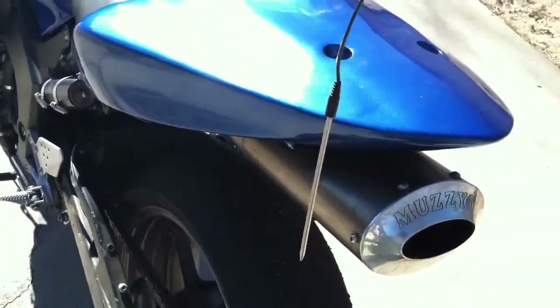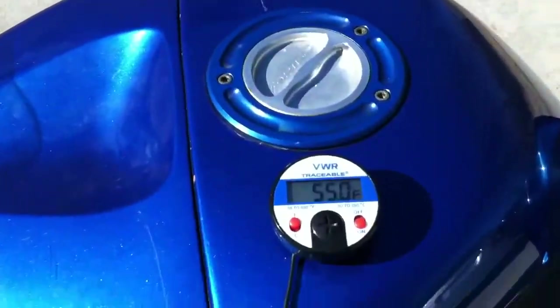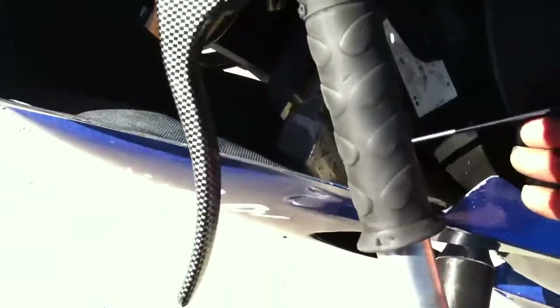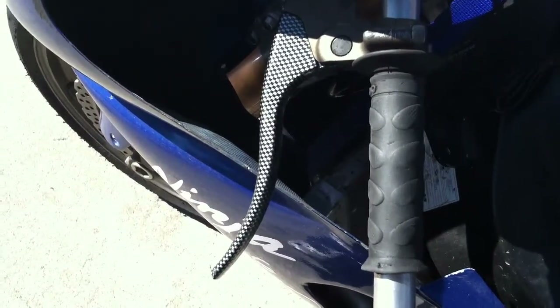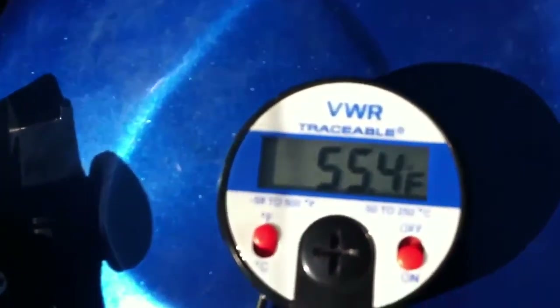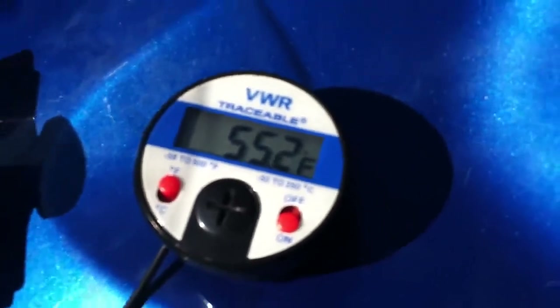I'll do the same thing up front — we'll touch the radiator. I'm going to go down near the radiator here to again show you that the bike has not been running. As you can see, I'm touching the radiator, and right now I'm getting 55.5 to 55.4 degrees Fahrenheit. So I'll go ahead and start it up for you.